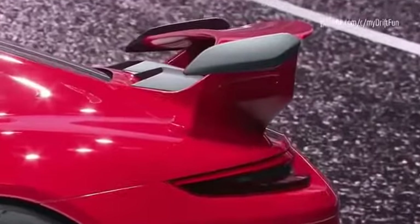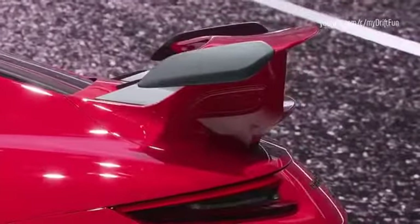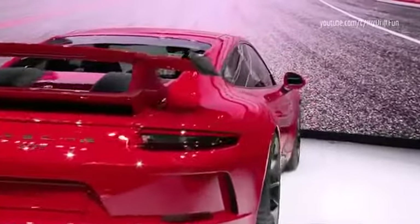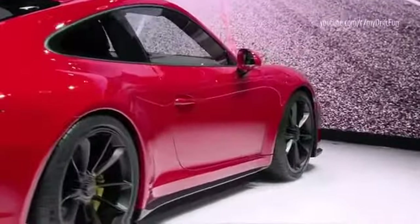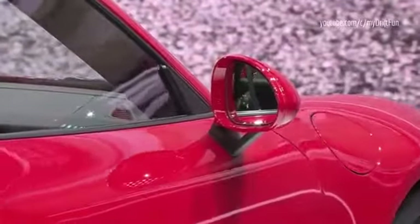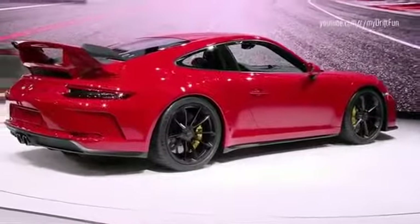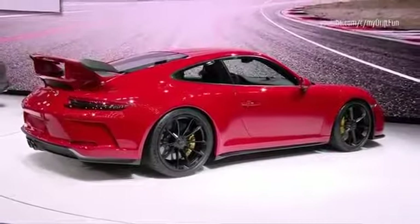So it handles like the Cup car too. In a sometimes sanitized age, the GT3 offers a driving experience which is completely unfiltered and pure Porsche. This is underlined by the fact that we will once again offer the option of a 6-speed manual transmission in the GT3. The 7-speed PDK comes as standard. Equipped with PDK, the new GT3 accelerates from 0 to 100 km/h in just 3.4 seconds.